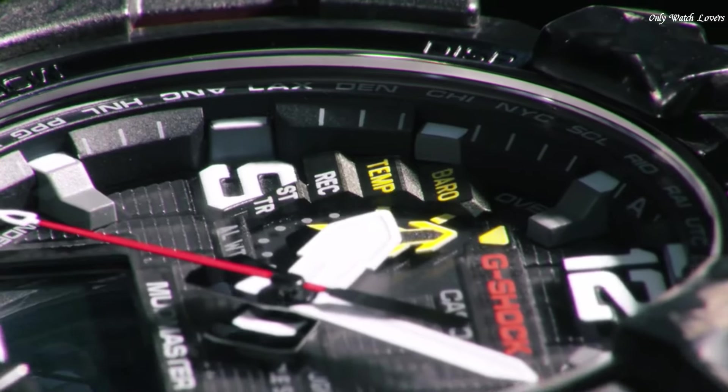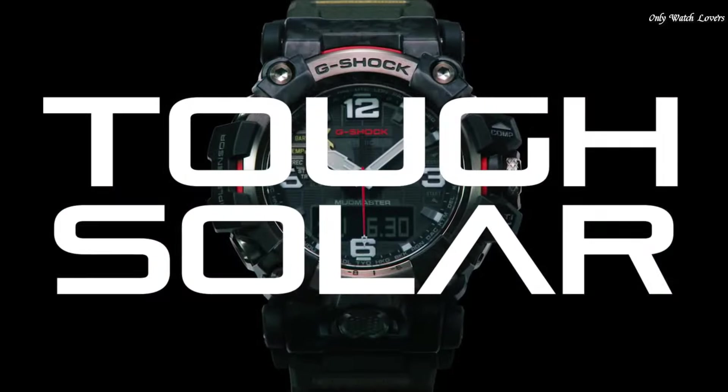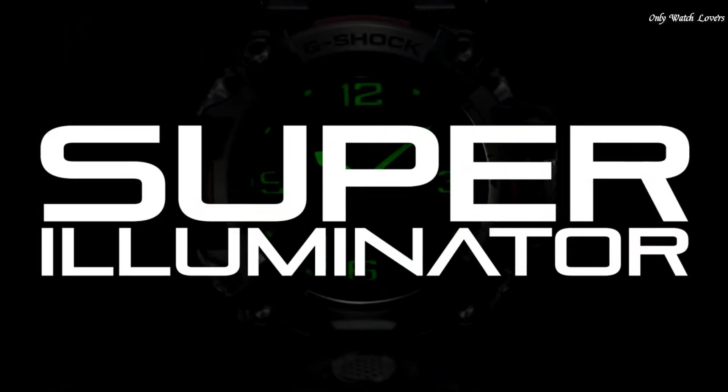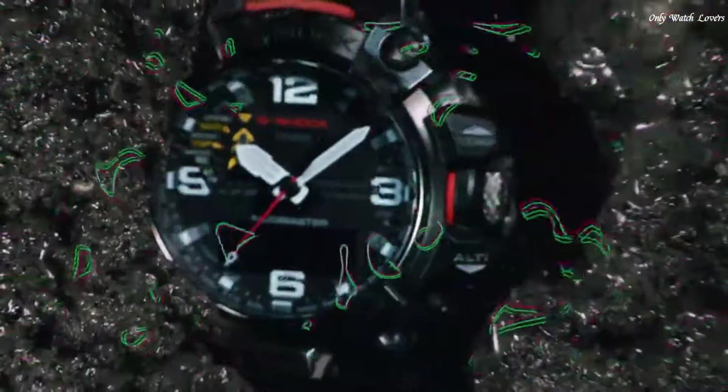The following features are equipped: radio-controlled, barometer, screw-down crown, glowing hands, glowing markers, world time, countdown timer, backlight, perpetual calendar, power reserve indicator, chronograph, alarm, altimeter, date.